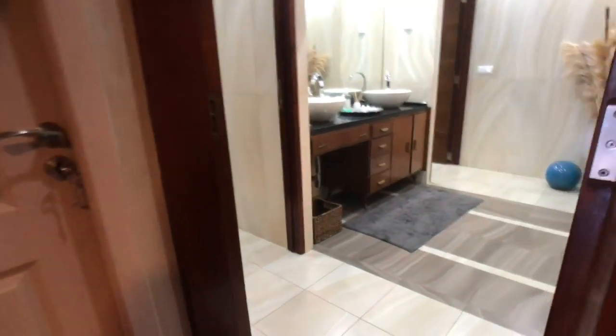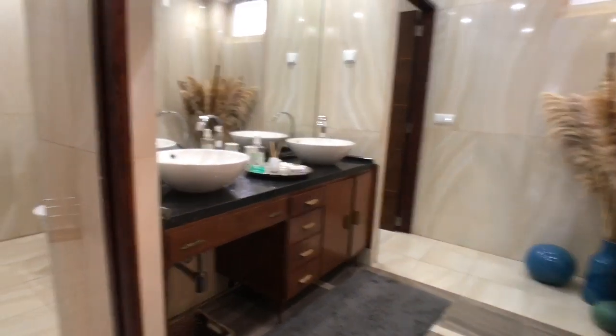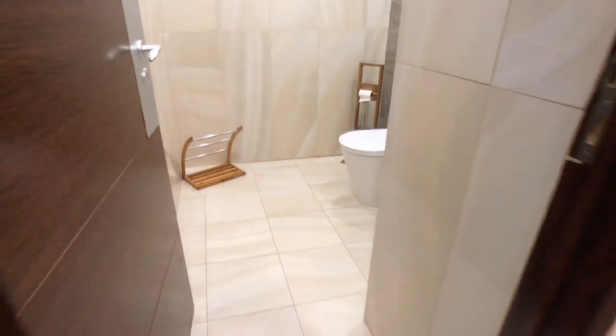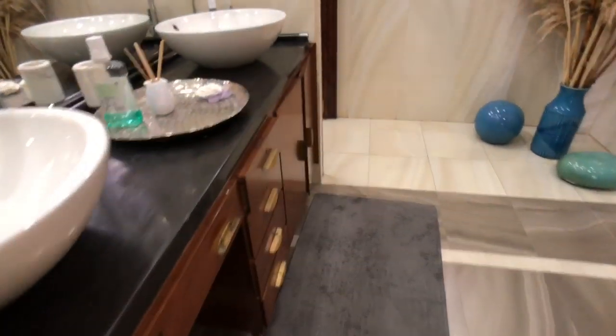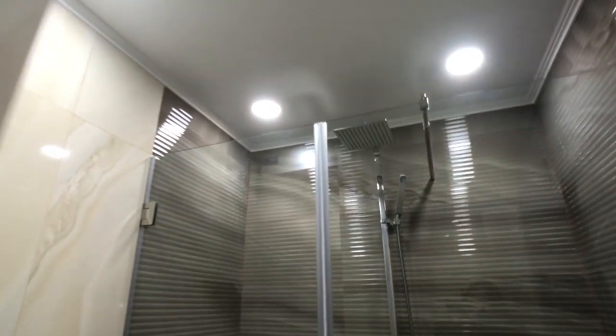So this is bathroom number one — let's have a look. Very spacious. We have the toilet on the left side and right at the end we have the shower. So this is the toilet, quite simple, but you have a toilet and some space. And then there's a sink, a big mirror right here, and then right at the end the shower.